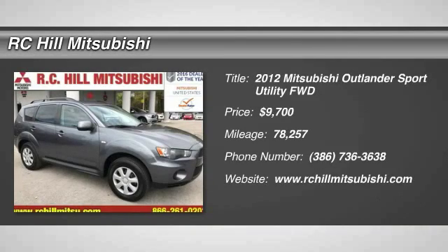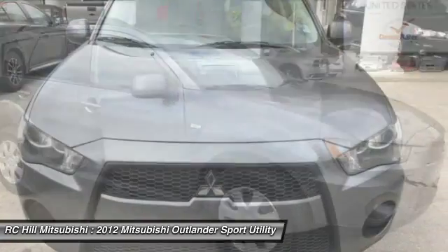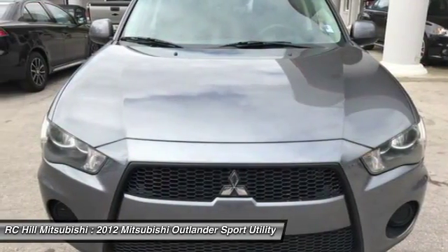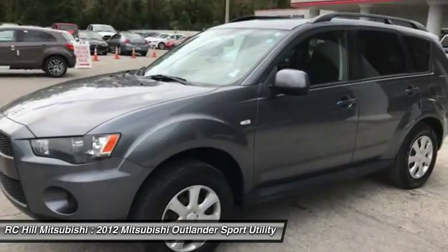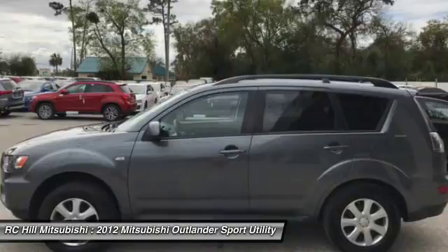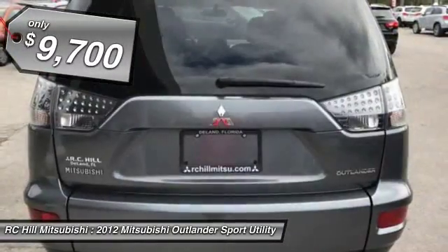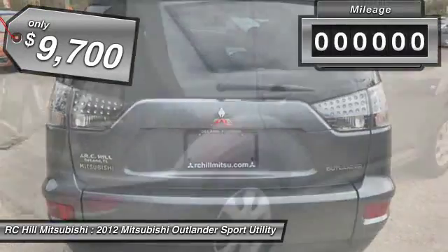2012 Outlander — a versatile crossover with power to spare. Outlander boasts an upgraded level of interior comfort and advanced technological features to give you control over every element of your drive. With super all-wheel control and a five-star frontal and side impact crash test rating, peace of mind comes standard and is priced below $10,000.